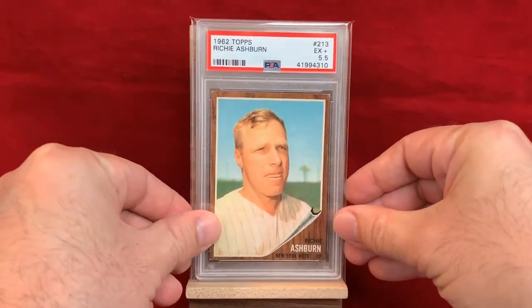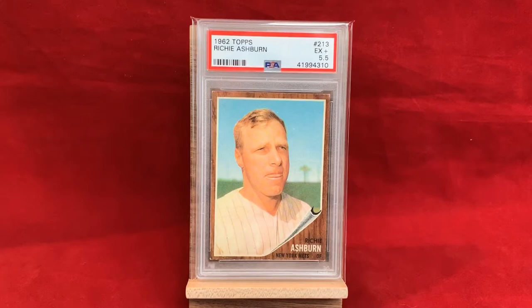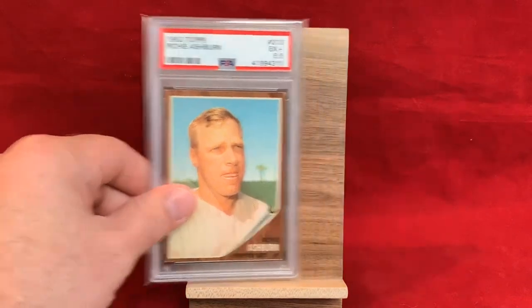This right here is my least favorite card of Ashburn — 1962 Topps. I'm not a tremendous fan of the 62 Topps design, but this photograph is just awful. They could have a hundred photographs on a table and this would be the last one you'd use. Just goofy looking, doesn't have any logo or uniform indicating what team he's with — just a bizarre photo. It's a PSA 5.5, certainly my least favorite, but one you need to have in that set run.